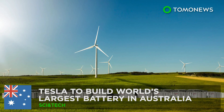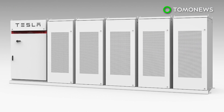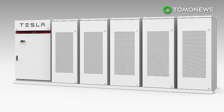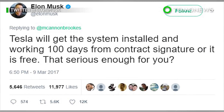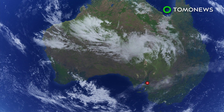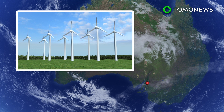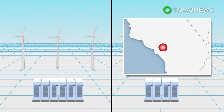Tesla has signed an agreement with the state government of South Australia, promising to build the world's largest lithium-ion battery there in just 100 days, or it's free of charge. Tesla will build a 100-megawatt battery at Hornsdale Wind Farm, near Jamestown in South Australia. The project will be 60% larger than battery systems in Southern California.